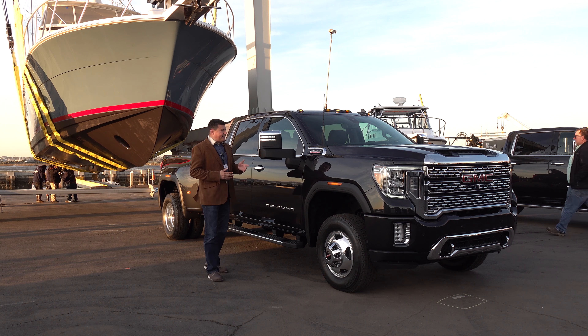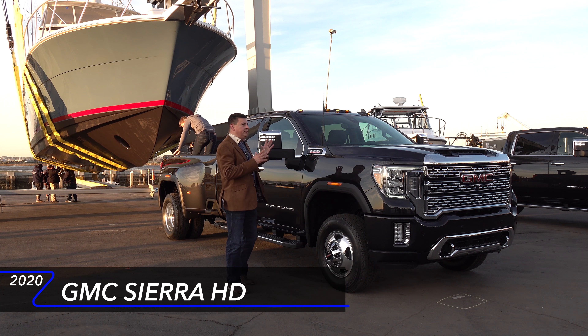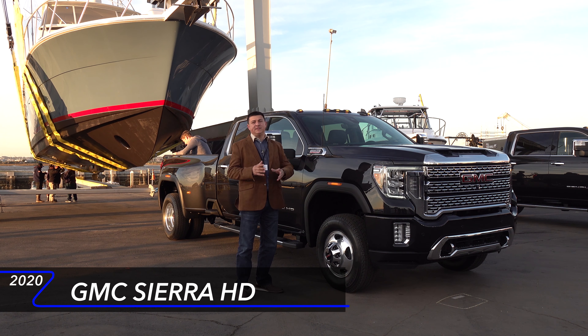Hello everybody. Today I'm out here in San Diego and GM has just taken the wrappers off of the all-new GMC Sierra HD — the biggest, baddest truck that GMC has ever made.